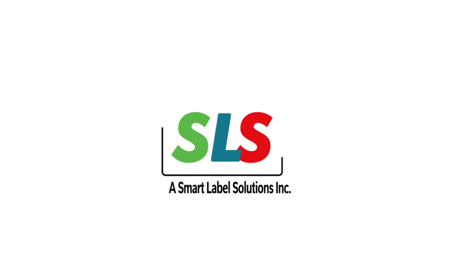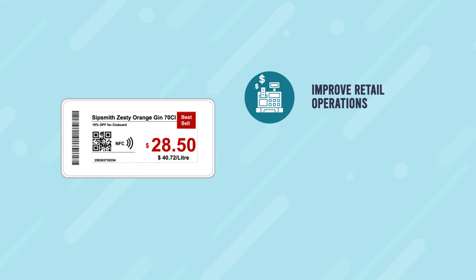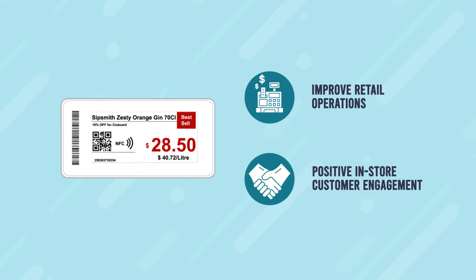Introducing SLS, a Smart Label Solution — Electronic Shelf Labels. Using a unique micro-electronic paper technology that has been engineered to significantly improve retail operations and create a positive in-store customer engagement and retail environment.